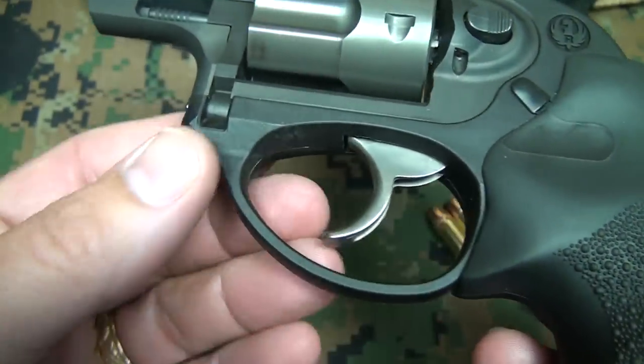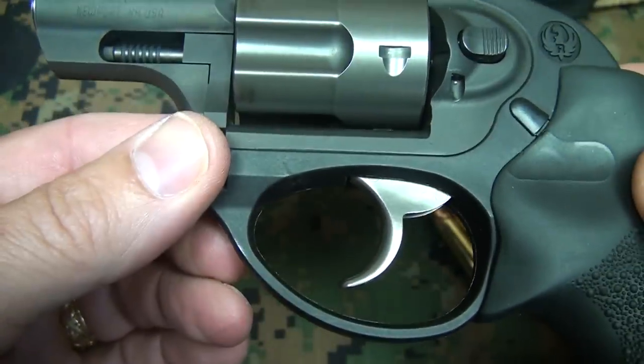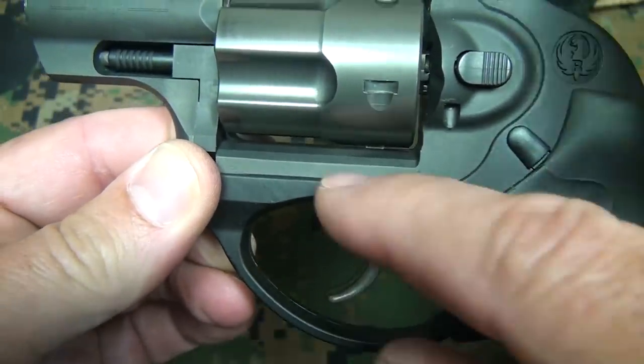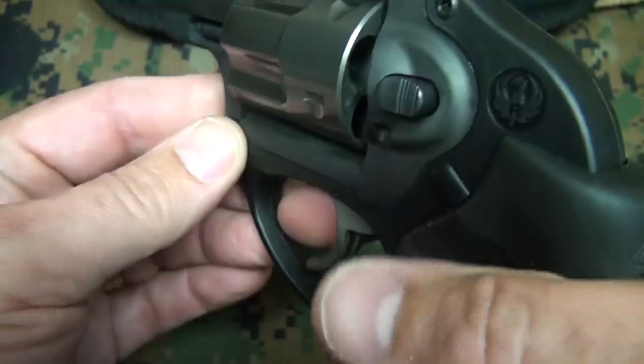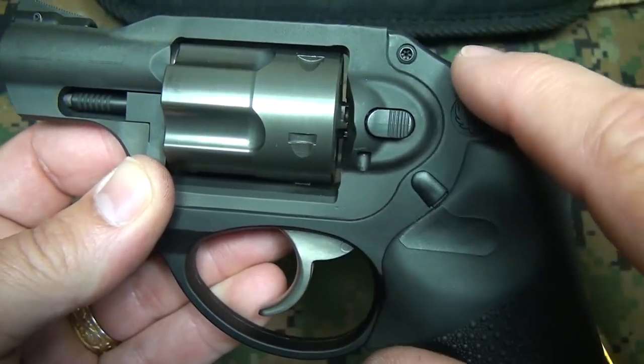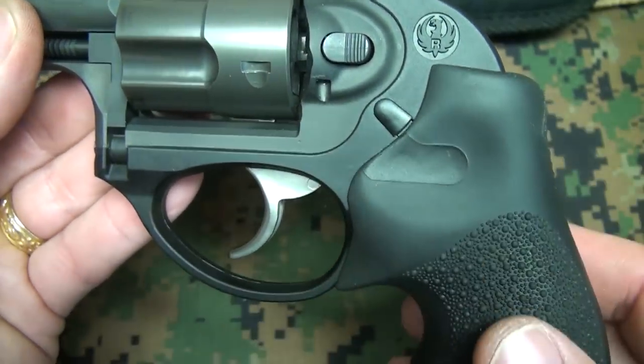The glass-filled nylon polymer system is not only lightweight, but it also absorbs the recoil. It comes all the way around here, and so when this weapon is fired, the recoil is absorbed into the lower frame of the gun. That does aid in felt recoil.